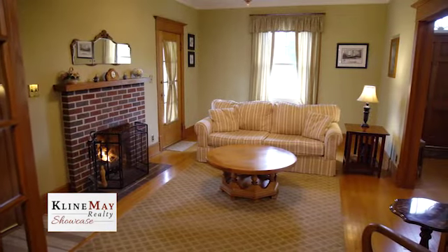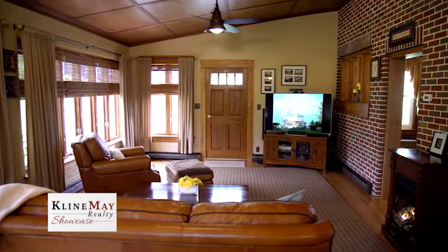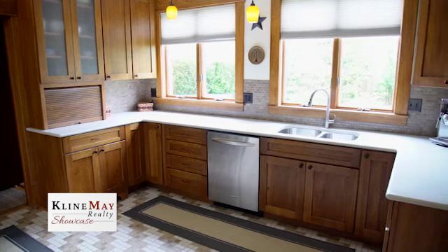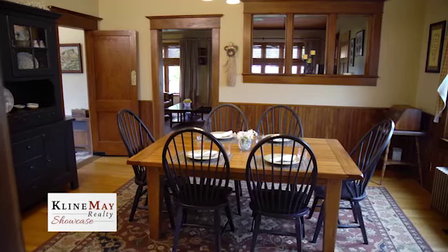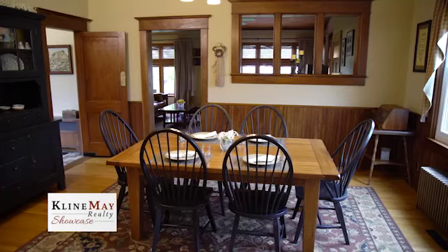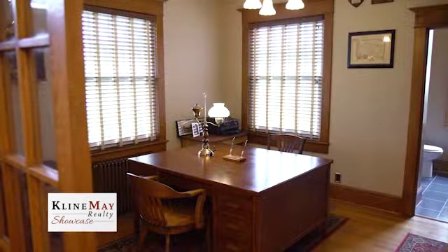The home has been painstakingly updated with modern conveniences while maintaining its period charm. All new custom energy-efficient windows, storm doors, and blown-in insulation make this home economical to heat and cool. The gourmet kitchen features hickory cabinets with solid surface countertops, stainless steel appliances, and unique tile flooring. The original walnut woodwork in the dining room and oak trim throughout the home has been returned to its original splendor. Two sets of French doors with original wavy glass separate the dining room from the living room and the hallway from the office.